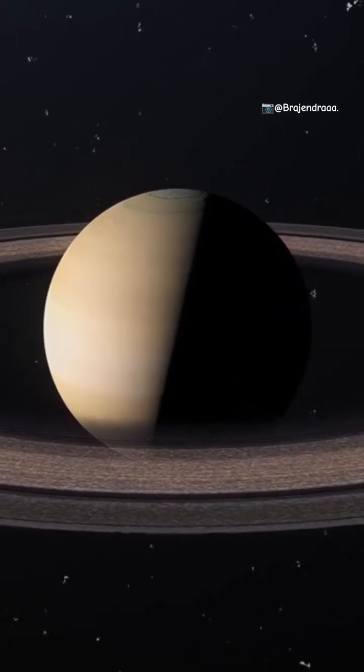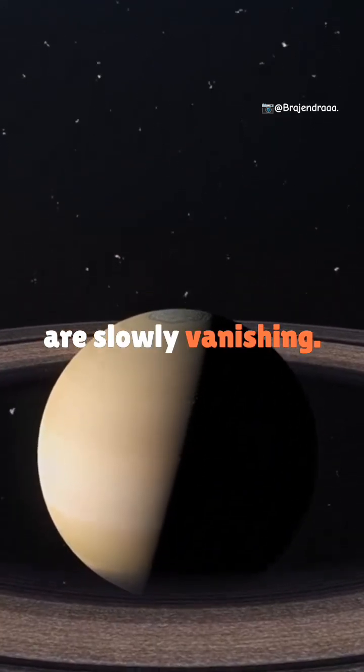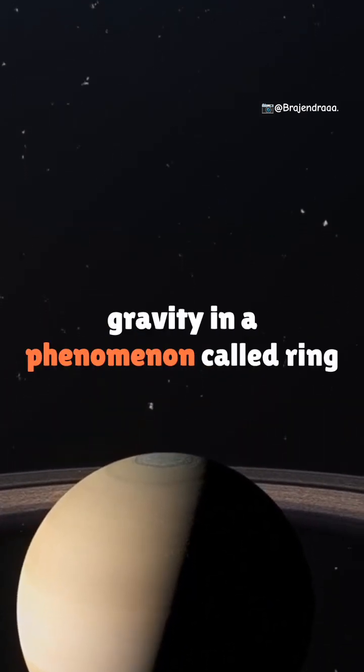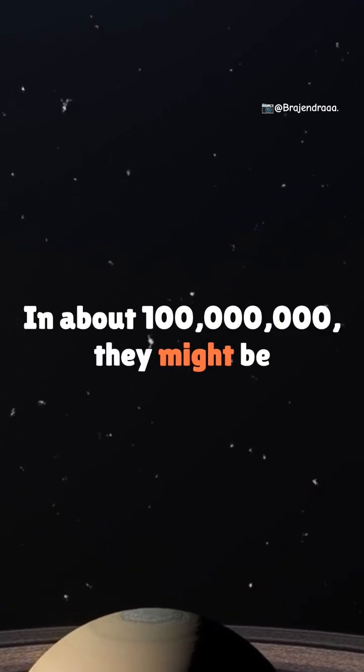Disappearing beauty: NASA's Cassini mission revealed the rings are slowly vanishing. They're being pulled into Saturn by gravity in a phenomenon called ring rain. In about 100 million years, they might be gone.